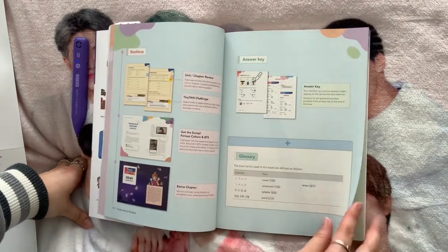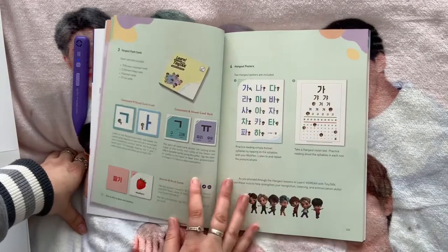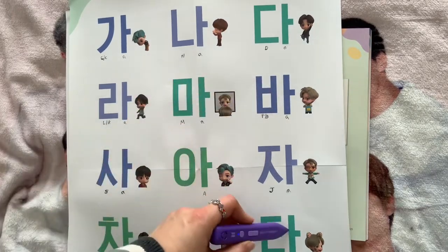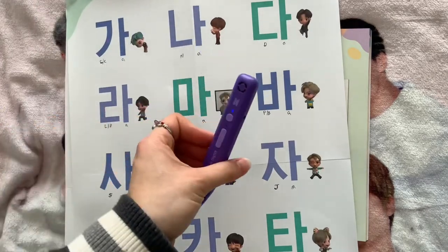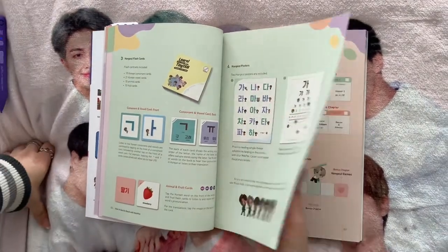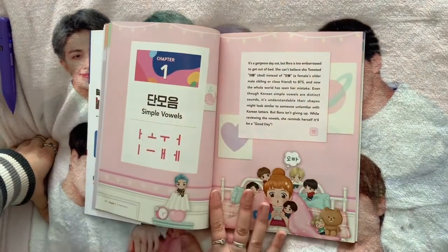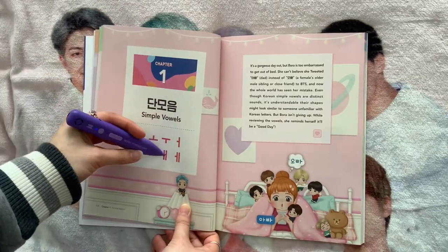The book then explains how it's structured, how the pen works, and what you can click on throughout. The posters also work with the pen — you can click on them and hear the sounds, so you can practice lying in bed at night just clicking on the poster. There's also a study plan set out that you can follow, or you can do it at your own pace. Then it goes into the first chapter: simple vowels.